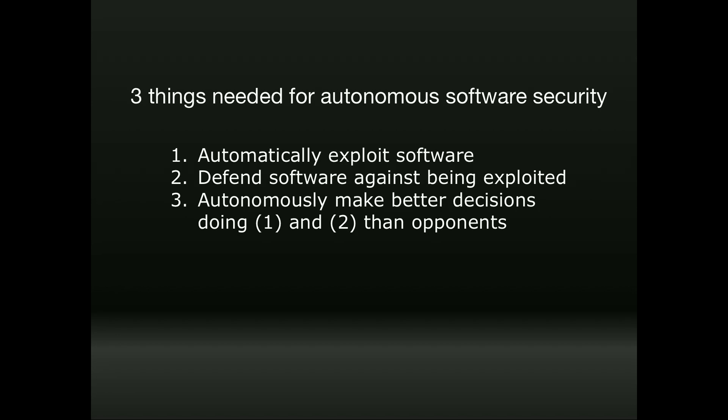When we looked at this challenge, we said we had to do three things. First, we needed to automatically exploit software — do what Loki does and teach a computer to do it. Second, we had to automatically rewrite binaries to add in defenses to prevent exploitation, with no human required. Third, and just as importantly, we had to make better decisions than our opponents. This was huge.